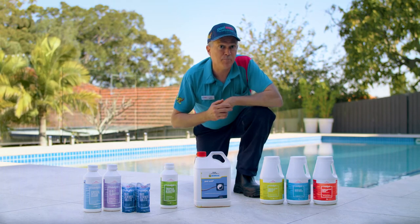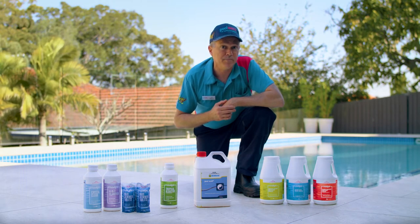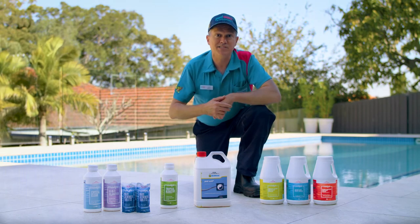Now, obviously these pool chemicals will require you to wear personal protective equipment. We're talking gloves, safety glasses, and of course protective clothing.